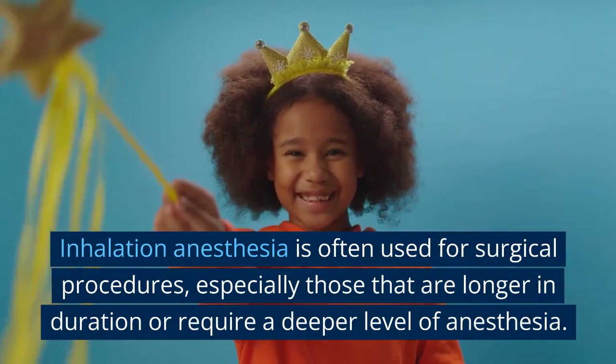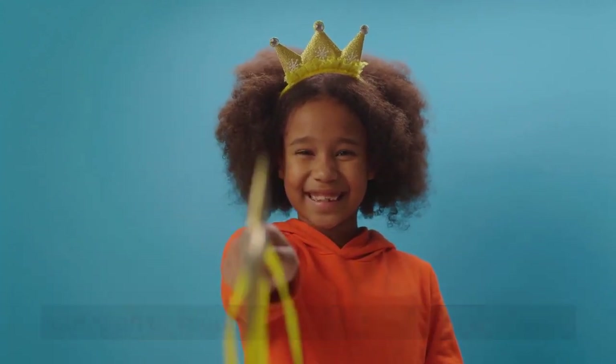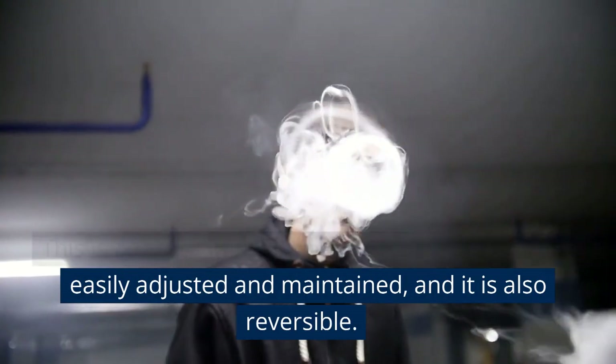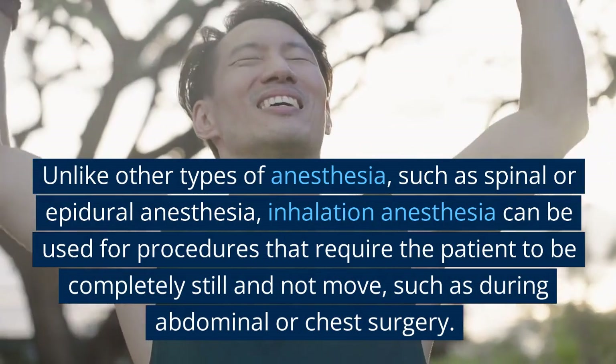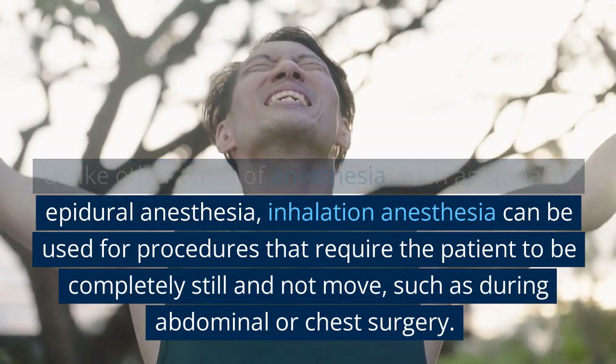Inhalation anesthesia is often used for surgical procedures, especially those that are longer in duration or require a deeper level of anesthesia. This is because inhalation anesthesia can be more easily adjusted and maintained, and it is also reversible, unlike other types of anesthesia such as spinal or epidural anesthesia.